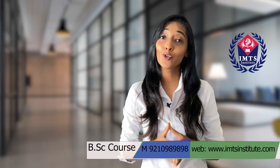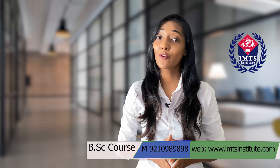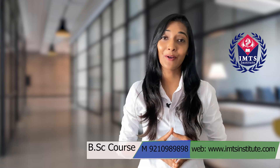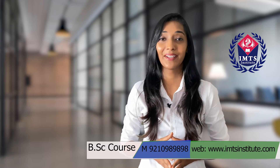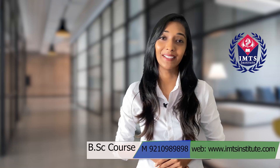Before joining our institute, you can get free career counseling from our specialized team to enroll yourself for the correct course according to your need and desire. We welcome you to be a part of our IMTS Institute family. Thank you.